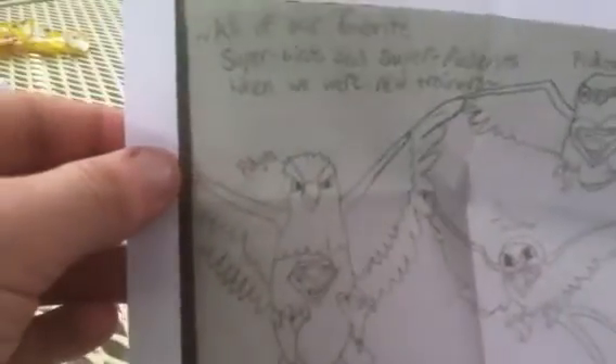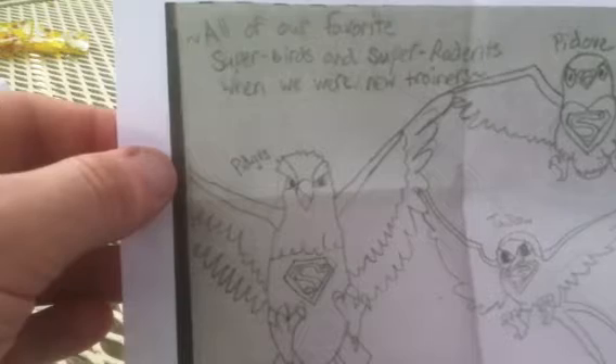So he just went ahead and sent me a drawing since I'd already picked a winner. It's all of our favorite birds and super rodents when we were new trainers — that's cool. It's a Pidgey with a Superman symbol, a P-Dove, a Taillow, a Starly — that Starly looks cool — Hoothoot, which is probably my favorite one, Bidoof, Rattata, Zigzagoon with a cape, and Rattata with a cape. That's awesome.